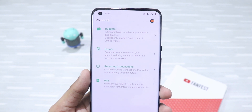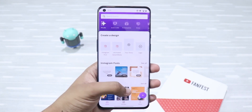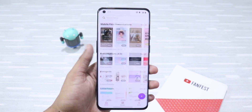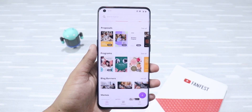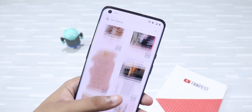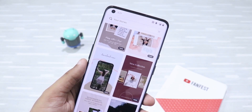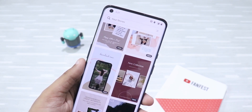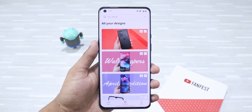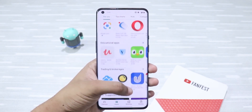The last app I want to talk about is Canva. I've mentioned this amazing app quite a few times in my previous videos. For those who don't know, it's an all-in-one graphic designing app that's an absolute delight to use — you can literally design anything, from Instagram stories to company logos. I use it for designing my YouTube thumbnails and it's an important part of my workflow.